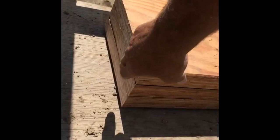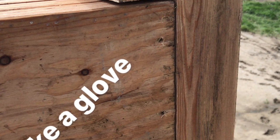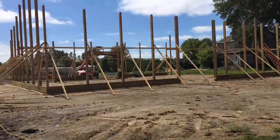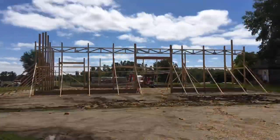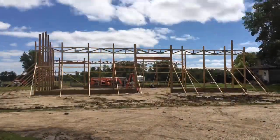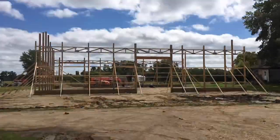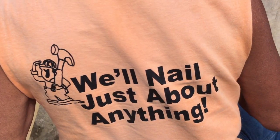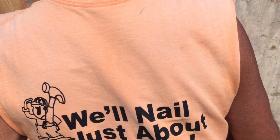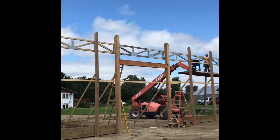Triple ply 12-inch LVL — we got three 12-inch LVLs stacked and nailed together. Match this out. Now there you go.